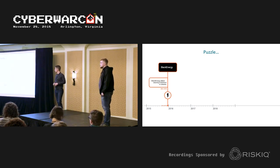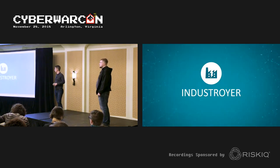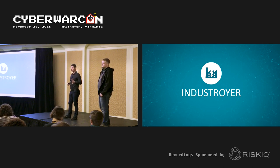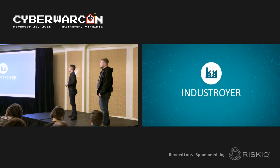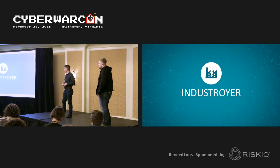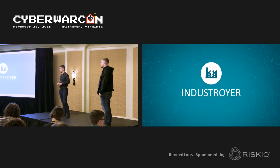That's the first piece of the puzzle — Black Energy. Then, almost exactly one year later, there was another blackout, and this time it was the first ever malware specifically designed to attack power grids, and one of the most sophisticated pieces of malware ever encountered.